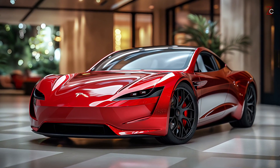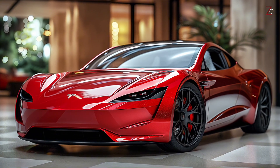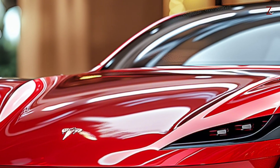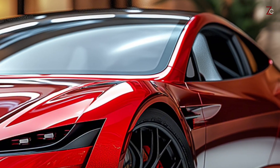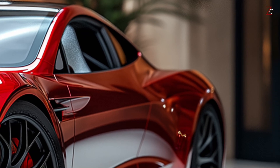Modern electric sports cars have come a long way since the first Tesla Roadster, and the upcoming 2025 model is expected to carry on the legacy of excellence with state-of-the-art features and breathtaking performance, in an attempt to merge cutting-edge technology with a futuristic appearance and exceptional performance.